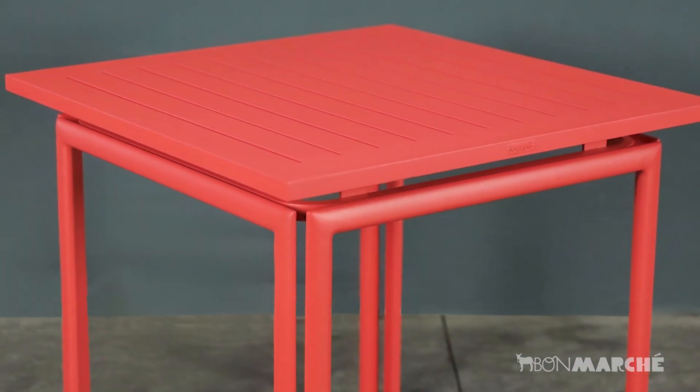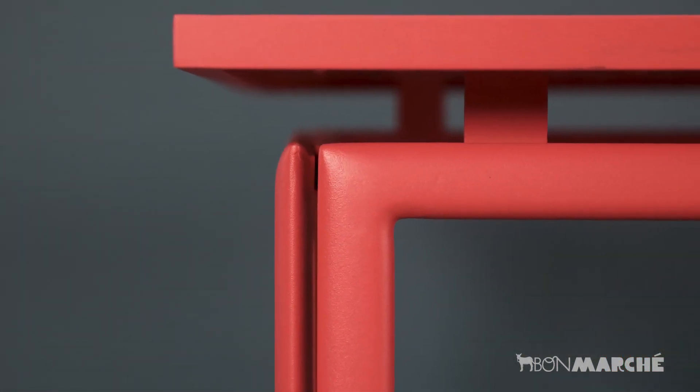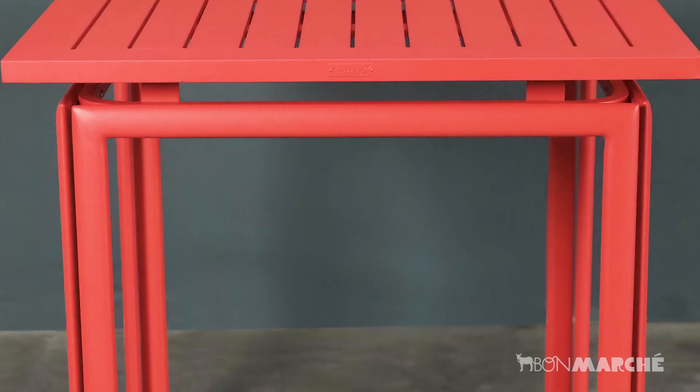This table is perfect for an intimate patio. Casual seating, lightweight, weather resistant, clean lines and easy to maintain.